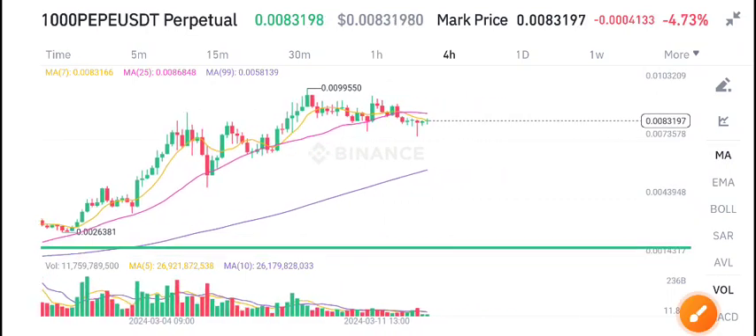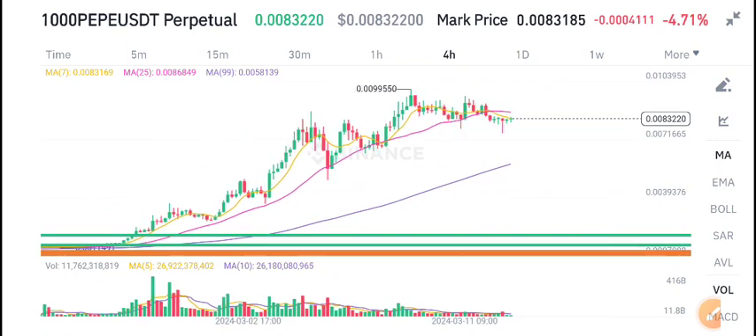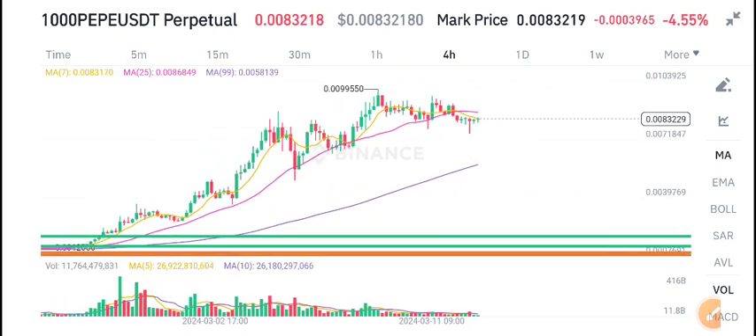Hello guys, from long time PP coin is on the resistance level. So what are the possibilities — is it possible to dump or pump? In today's video I will share the latest update.